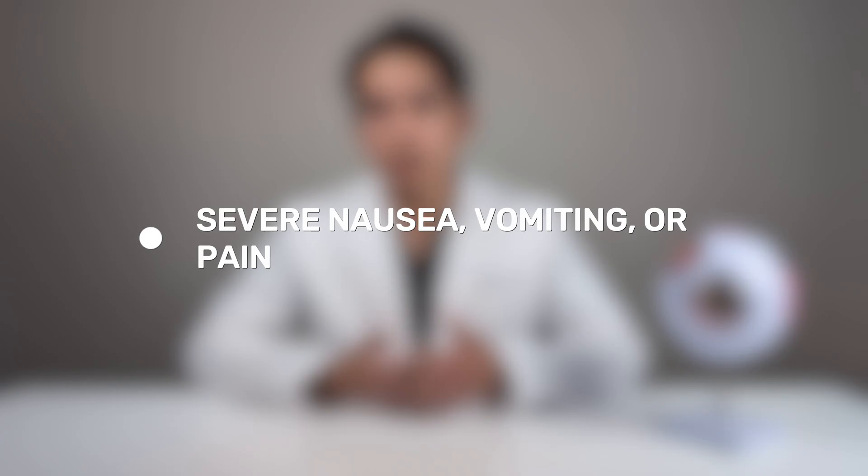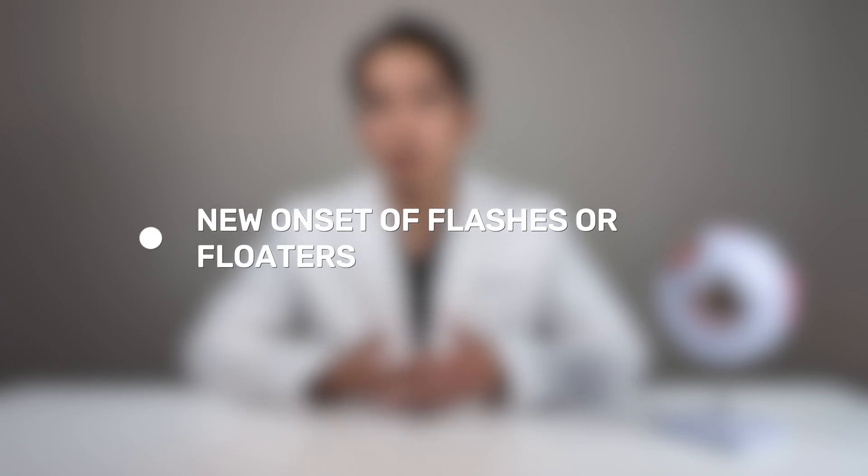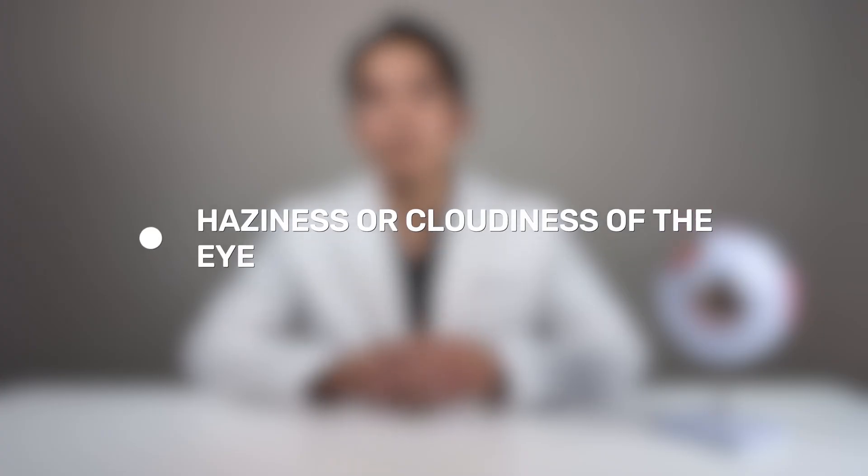There are certain signs and symptoms that are considered emergencies after cataract surgery. These include severe nausea, vomiting, or pain; vision that improved and then suddenly worsened or total vision loss; new onset of flashes or floaters; severe eye redness or discharge; or haziness and cloudiness of the eye. If you're experiencing any of these symptoms, please contact your doctor immediately.